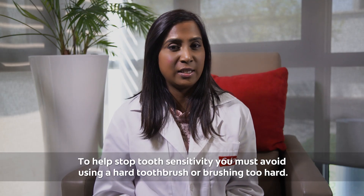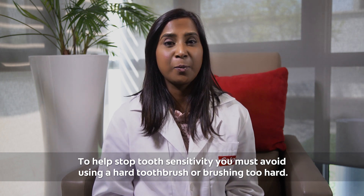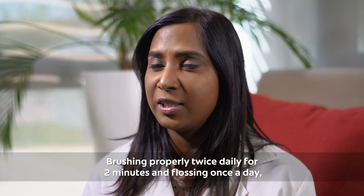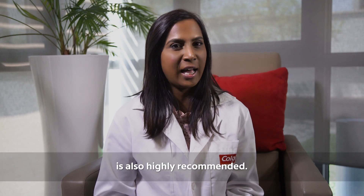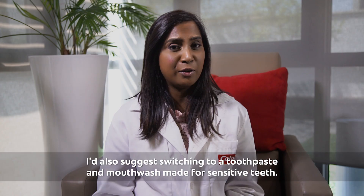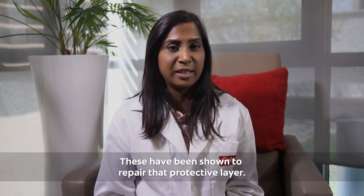To help stop tooth sensitivity you must avoid using a hard toothbrush or brushing too hard. Brushing properly twice daily for two minutes and flossing once a day is also highly recommended. I'd also suggest switching to a toothpaste and mouthwash made for sensitive teeth, as these have been shown to repair that protective layer.